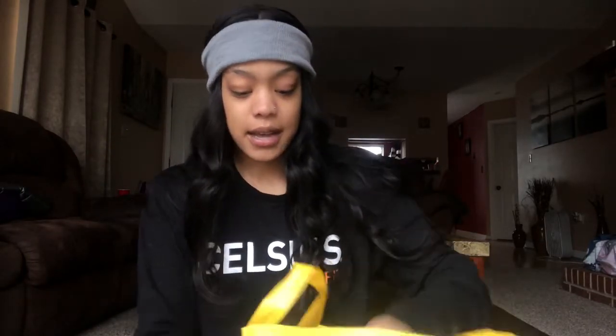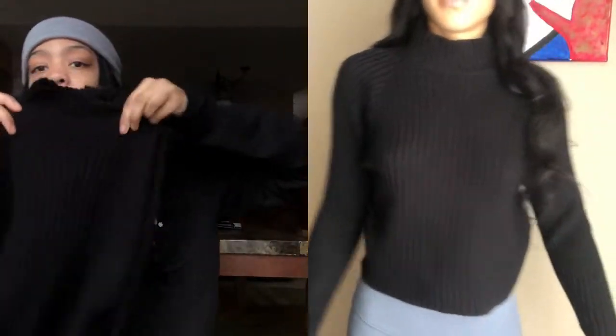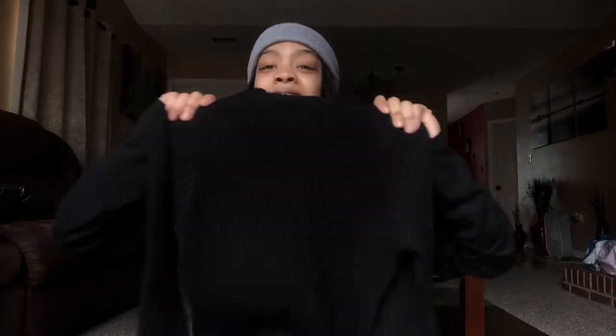So the first thing I got — I also went to Claire's, guys, but the first thing I got was this. It is kind of dark so you might not see it all the way, but it has a high neck and long arms. I did try it on in the fitting room. I have long arms so yes — it's a black sweater top and I got this one from Forever 21. This one was $19.99.